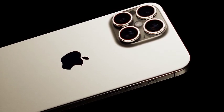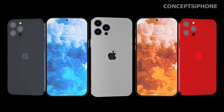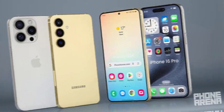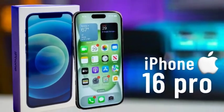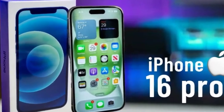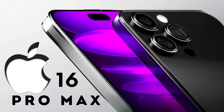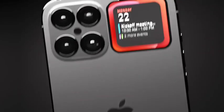The camera system on the iPhone 16 Pro includes a 48MP ultra-wide lens and a 5x telephoto lens, ensuring high-quality photos in various scenarios. Whether capturing wide landscapes or detailed close-ups, the camera setup provides versatility and superior image quality. Enhanced low-light performance and advanced computational photography features further elevate the camera experience.